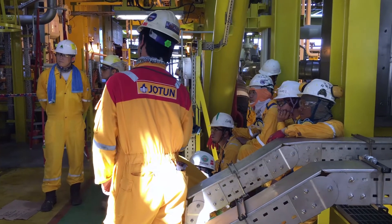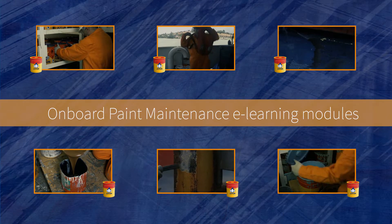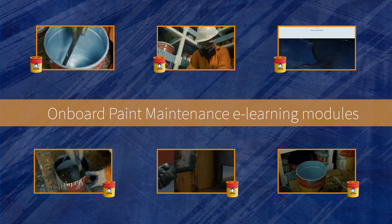In close cooperation with Jotun, a leading paint manufacturer, Seagull has developed a series of six e-learning modules about onboard paint maintenance.